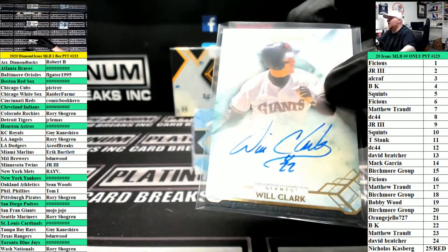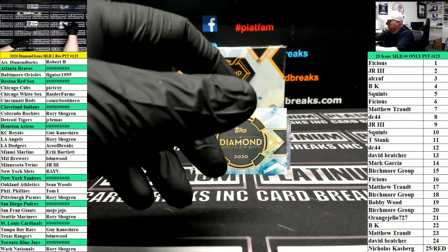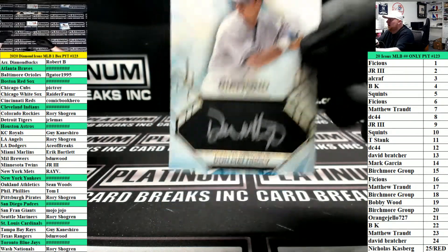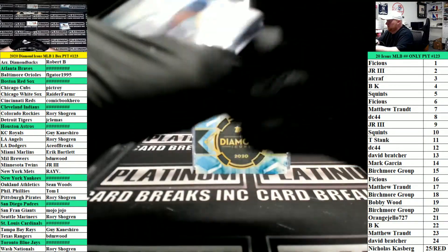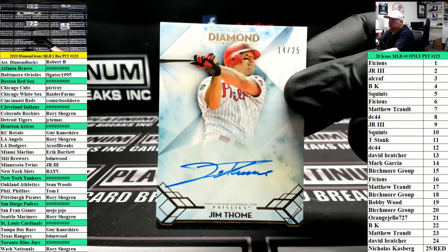Patch card. Donnie Baseball for the Yanks, 19 of 25 — one nine — is Bobby Wood. Jim Thome, Phillies, 2 of 25, going to Tom.